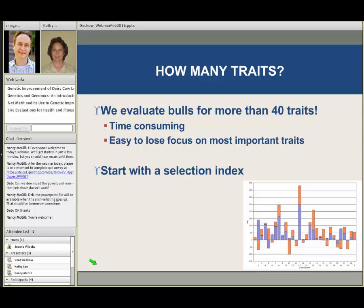Now I want to turn my attention to how many traits we evaluate. This is one area where things fall apart a little bit on commercial herds, because we evaluate bulls for more than 40 traits. This gets time-consuming if you're trying to sort through all these 40 traits from 100 different bulls, and it's also quite easy to lose focus on the most important traits. Sometimes commercial producers look at all these numbers and lose interest, letting the AI technician put semen in the cows because they're not interested in paying attention to all of those numbers.